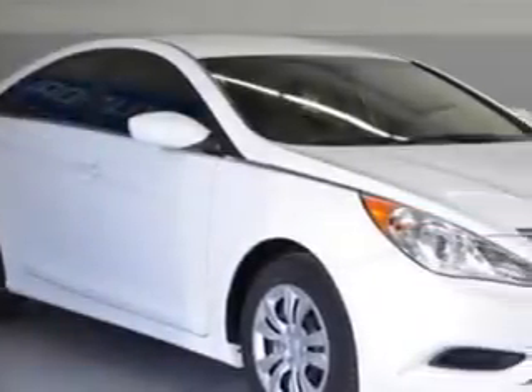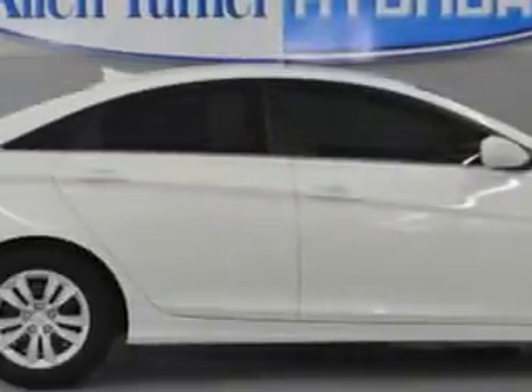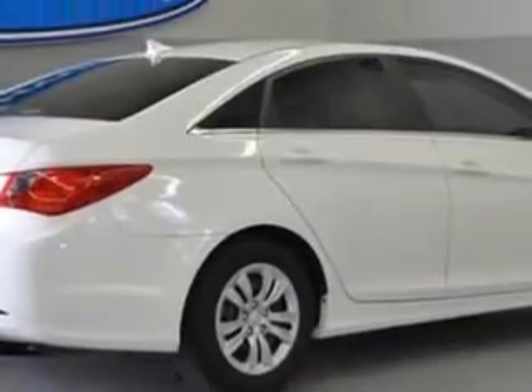Check out this Pearl White 2011 Hyundai Sonata Sedan GLS, equipped with a 4-cylinder engine and a manual transmission.